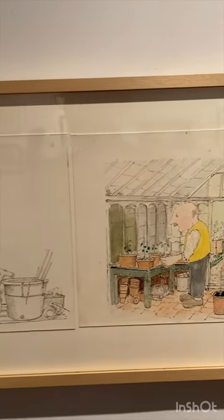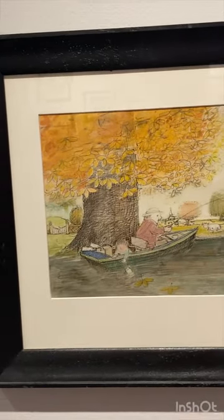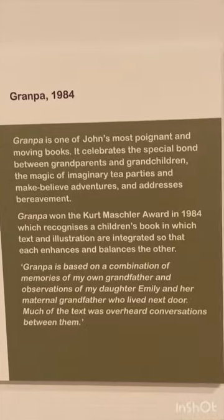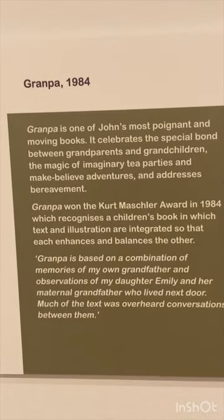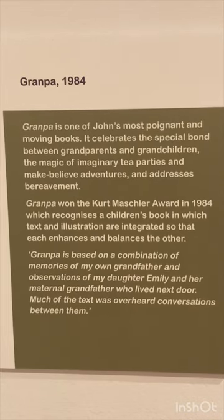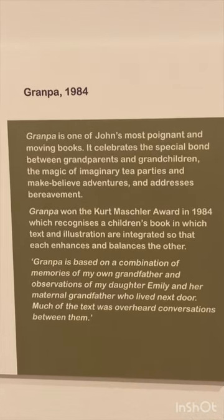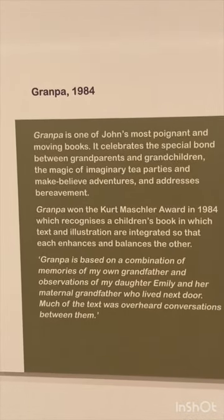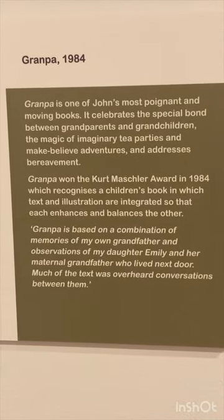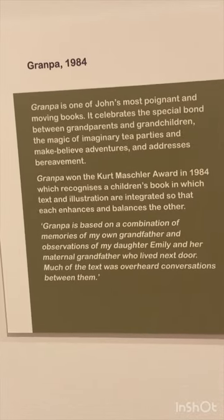I've just read this one downstairs — great book. I might get a copy. Grandpa, 1984 — one of his most moving books. It celebrates the special bond between grandparents and grandchildren, the magic of imaginary tea parties and make-believe adventures, and it also addresses bereavement.